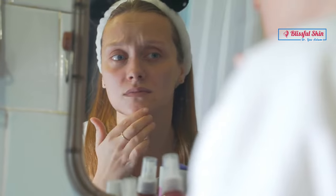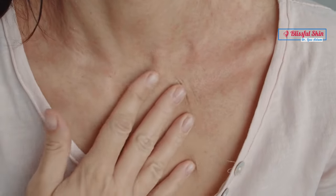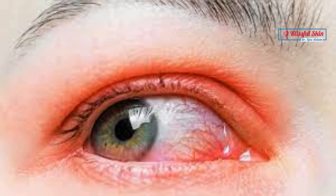For people with lighter skin, the main thing you may notice is redness on your cheeks, nose, chin, and forehead. Less often, the color can appear on your neck, head, ears, or chest. After a while, broken blood vessels might show through your skin, which can thicken and swell. Up to half of people with rosacea also get eye problems like redness, swelling, and pain.